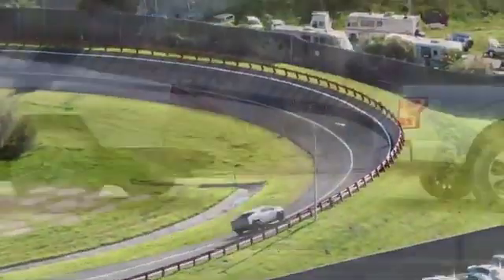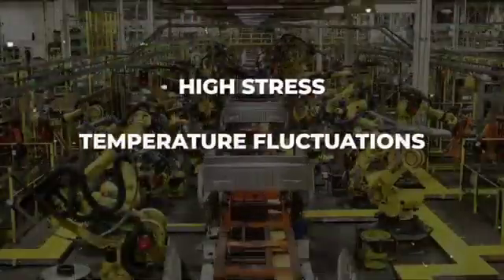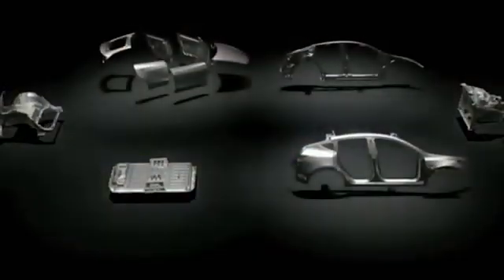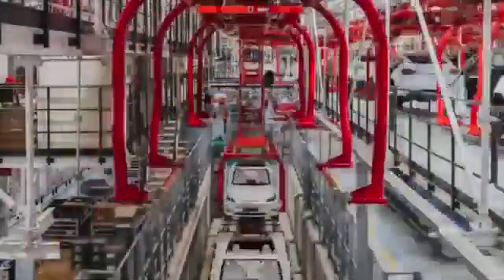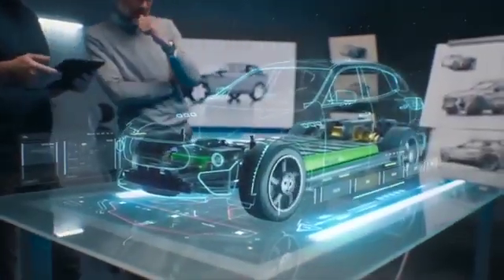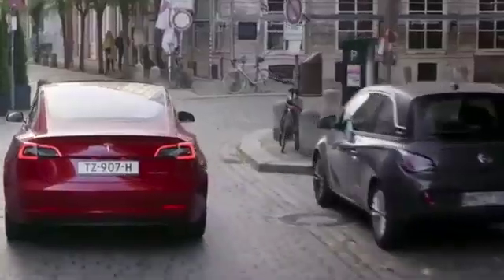Electric vehicles operate in a unique environment that demands materials capable of withstanding high stress, temperature fluctuations, and extended durability. Although traditional alloys have been used in automotive manufacturing for decades, they may not always meet the specific requirements of electric vehicles. Tesla noticed this gap and embarked on a mission to create a unique alloy that could maximize the performance of its EVs and enhance their overall efficiency.